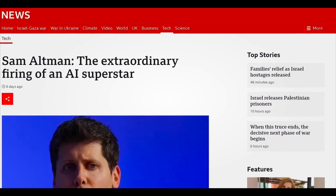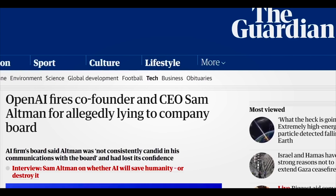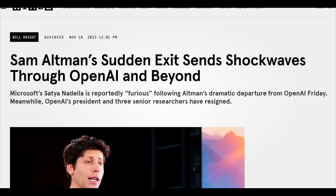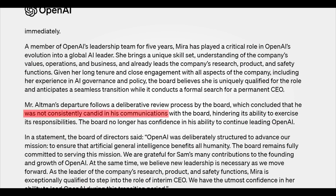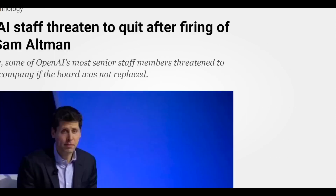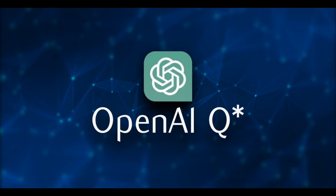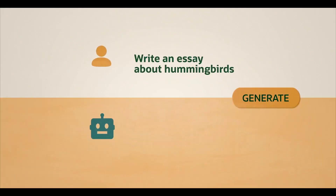The reasons behind Altman's firing relate to concerns about OpenAI's rapid commercialization. Sutskever was among those who pushed for Altman to leave, worried about how quickly the technology was being deployed. OpenAI had made a discovery — AI models known as Q-star — that would enable them to create considerably more powerful AI, allowing models to solve elementary math problems never encountered before.